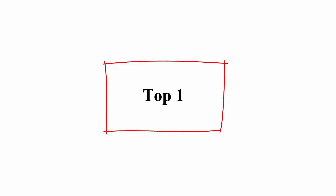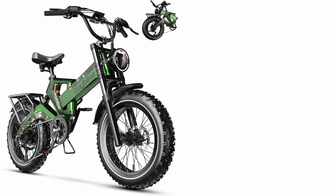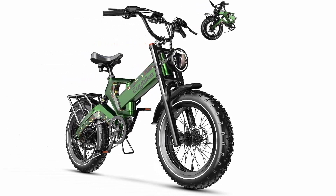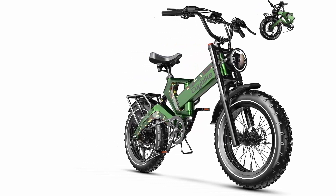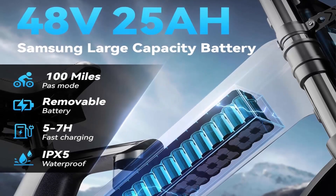Top 1: 1,500W Peak Electric Bike for Adults — 48V 25Ah removable battery, 30+ MPH, 80–100 miles long range, foldable electric bike, 20x4.0 fat tire, magnesium alloy all-terrain e-bike, hydraulic disc brakes.